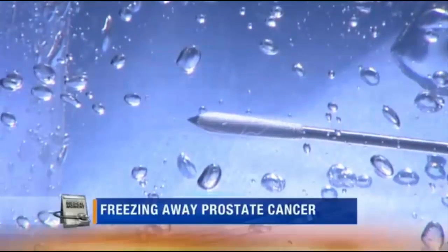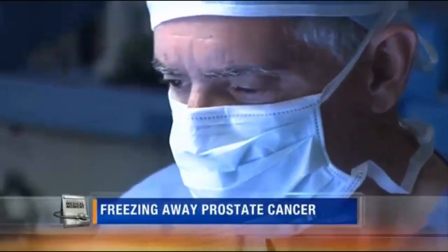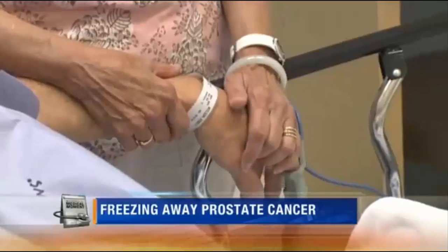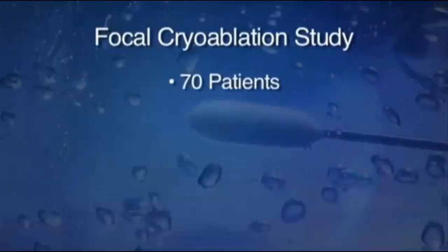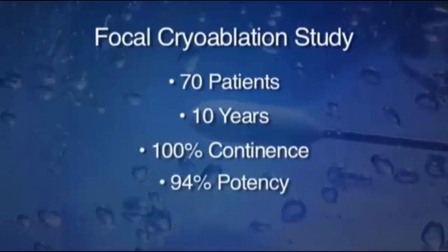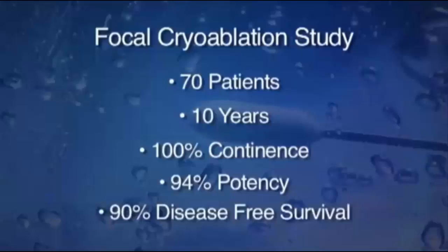Ice on the tip of a probe — focal cryoablation — freezing and killing cancer in the prostate. You can see that's the freezing margin. Bob Wilson traveled hundreds of miles to have this treatment instead of complete removal of his prostate: 'I want to continue to live as normal as I can for as long as I can. There are a lot of side effects with a radical prostatectomy that I didn't want.' A new study shows results of focal cryoablation on 70 patients followed for an average of 10 years: continence after first treatment was 100%, potency was 94%, and disease-free survival was 90%. Medium and high risk patients had the exact same 90% chance of being disease free. George Dolke, one of the patients in the study, played tennis the day after the procedure.